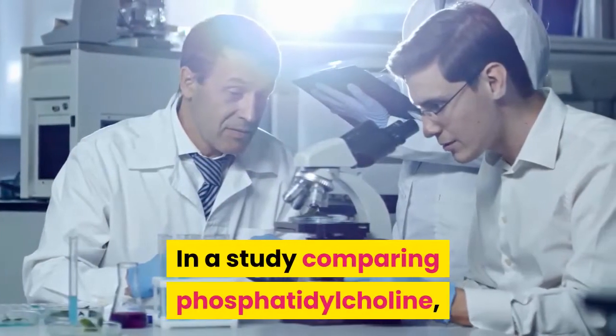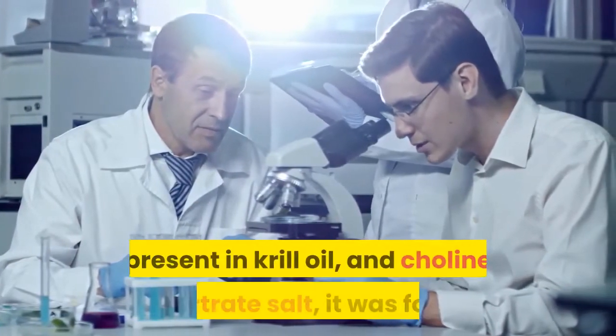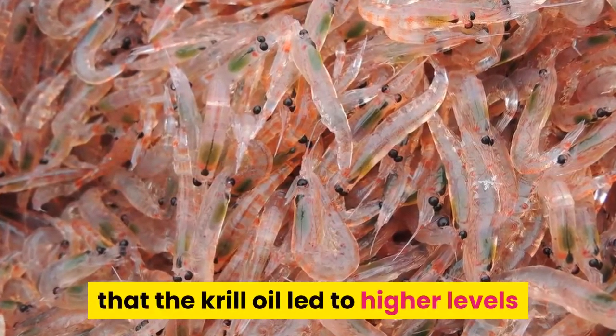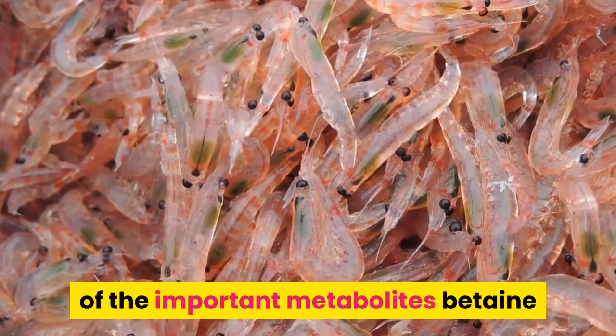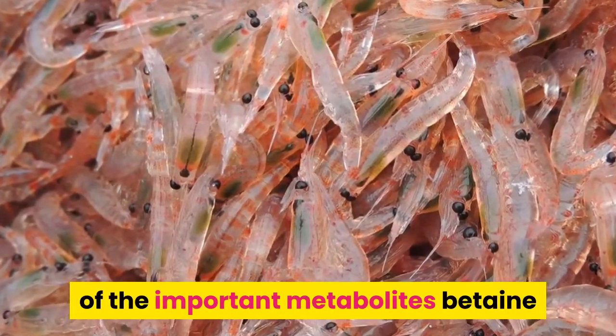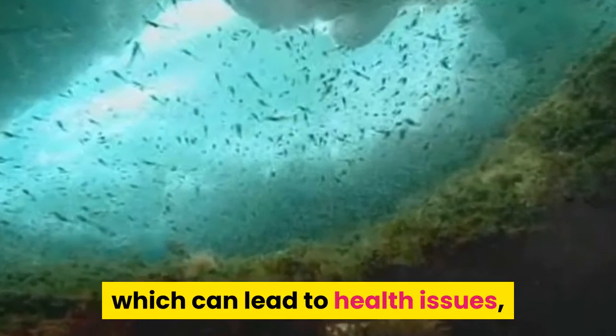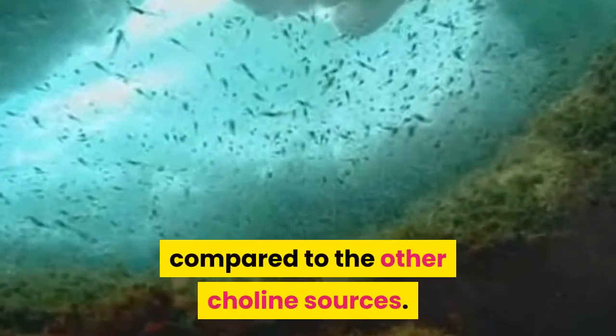In a study comparing phosphatidylcholine in krill oil versus choline bitartrate salt, krill oil led to higher levels of the important metabolites betaine and dimethylglycine (DMG), along with lower levels of TMAO compared to other choline sources.